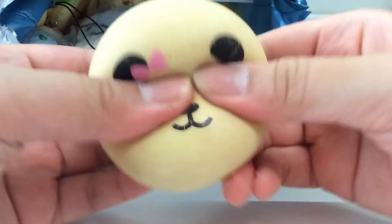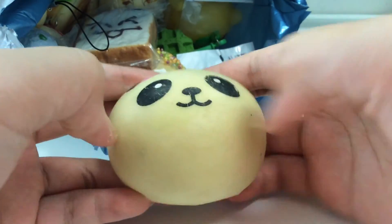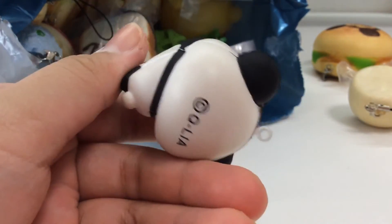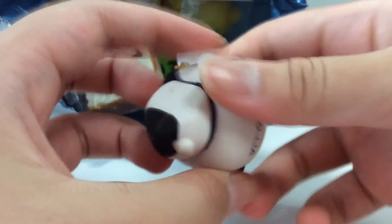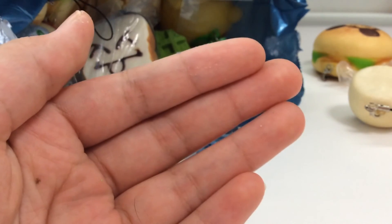Then I got this medium panda bun. Next I see this really cute licensed panda. I'm going to end part one of the second package from Mariam right now. Thank you guys so much for watching, and I'll see you guys in my next video. Bye!